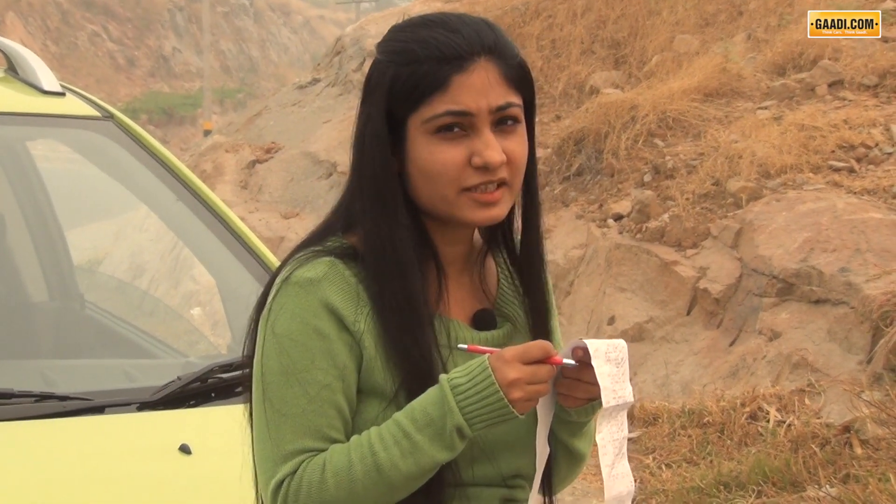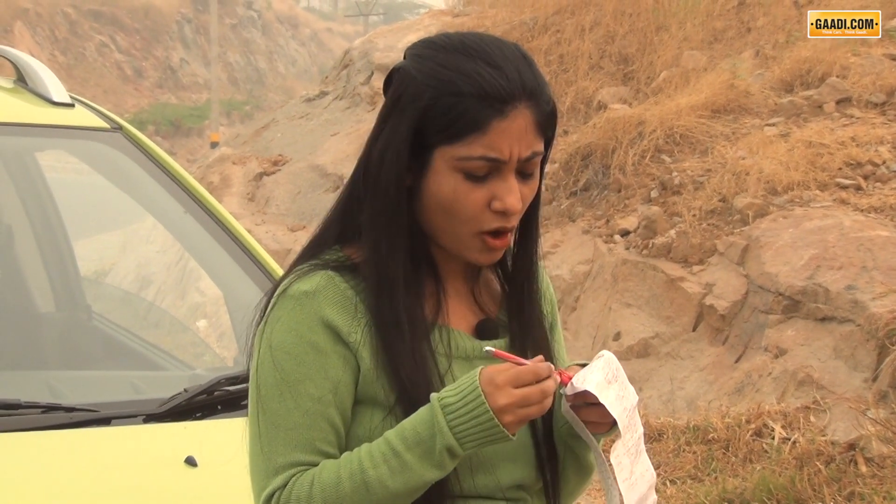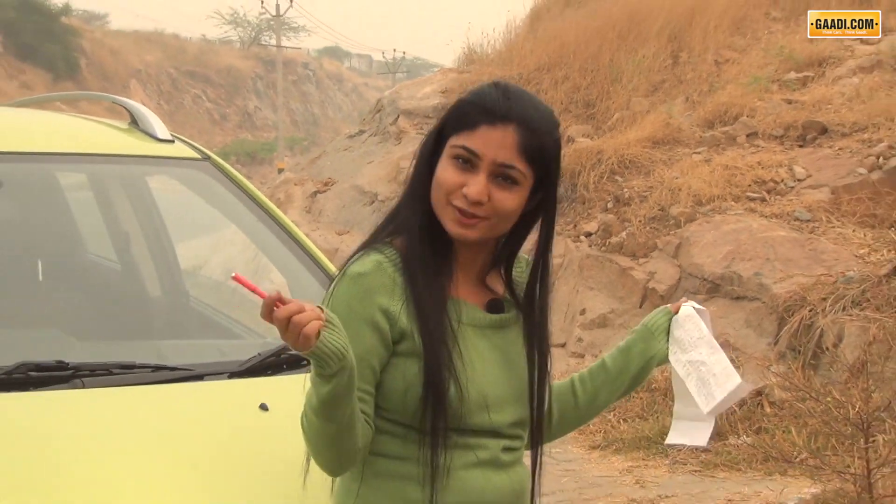Grocery bills are seriously rising and so is the cost of travel. So what do you do? Dump your car, maybe work from home? Just get yourself a beat diesel and drive from Kholke.